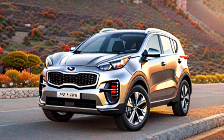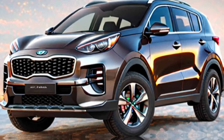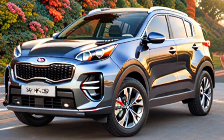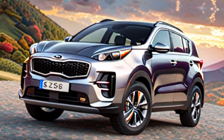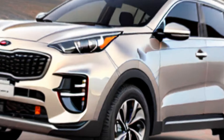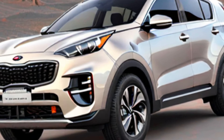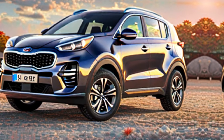Welcome back to your OWN channel. Dear friends, please subscribe for new updates. Today we are going to explore the all-new Kia Sportage 2025. The 2025 Kia Sportage is expected to be a significant redesign of the popular compact SUV, with a bolder exterior, a more tech-filled interior, and a wider range of powertrain options. Here's a look at some of the expected features.